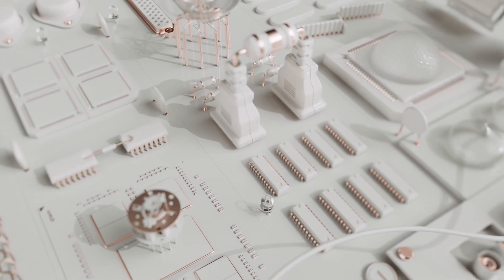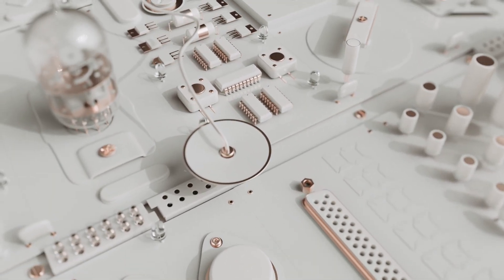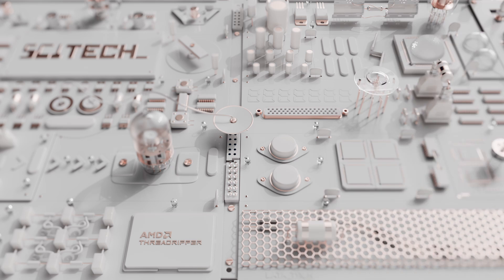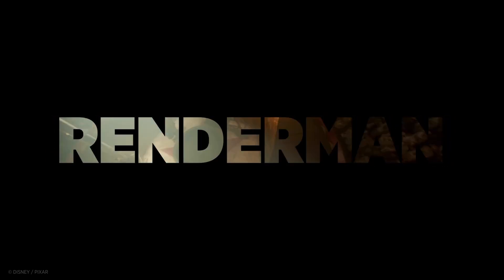In this art challenge, you'll get to work with a series of production quality assets inspired by the idea of compute in science and technology. From the invention of the telephone, Wi-Fi, or the first semiconductor, through to the creation of Pixar's RenderMan and the future beyond.